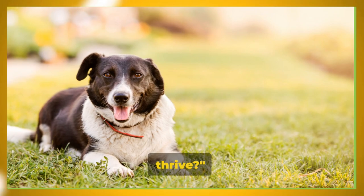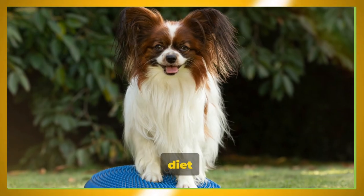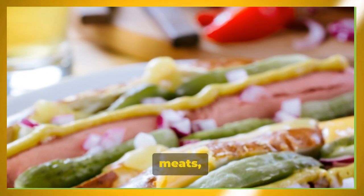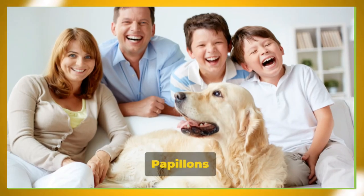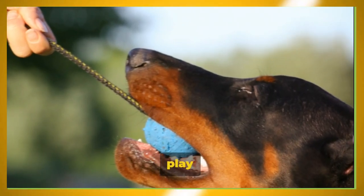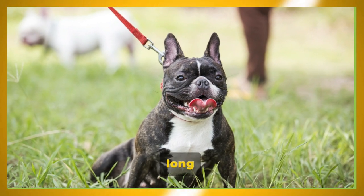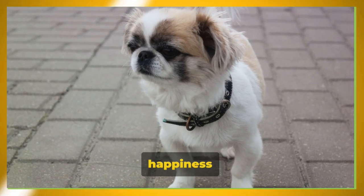What does a Papillon need to thrive? The answer lies in two key factors: nutrition and environment. This elegant breed requires a balanced diet to maintain its energy levels and overall health. High quality dog food rich in proteins, vitamins, and minerals suits the Papillon's dietary needs well. A diet inclusive of lean meats, fish, and certain fruits and vegetables can do wonders for their health. Just as important is the environment — Papillons thrive in loving, secure homes. They are a social breed and enjoy being part of the family's activities. They love to explore their surroundings, so a yard or a park nearby is beneficial. However, they can also adapt to apartment living as long as they get their daily dose of physical and mental stimulation. Providing the right nutrition and environment is key to your Papillon's happiness and well-being.